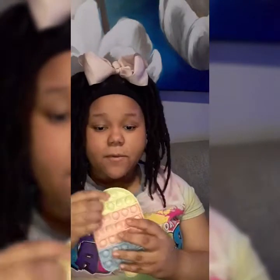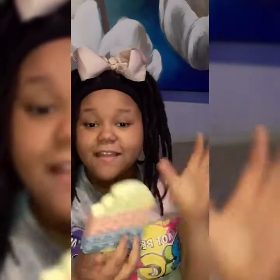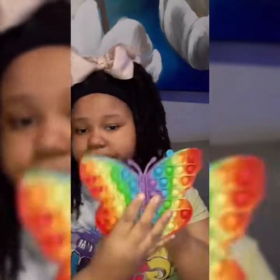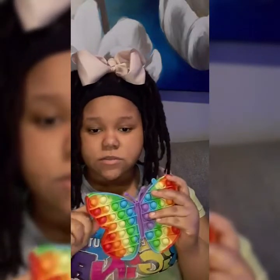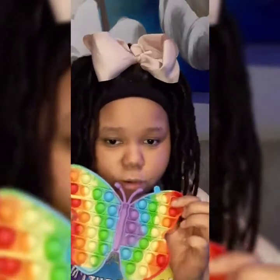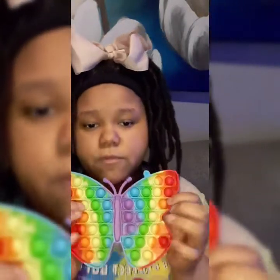This is my first poppit, which is my favorite one — it's got yellow, pink, and blue. Next one is the butterfly one, which is one of my favorites. I got this for Christmas. It's got red, yellow, green, blue, purple, blue, green, yellow, and red.